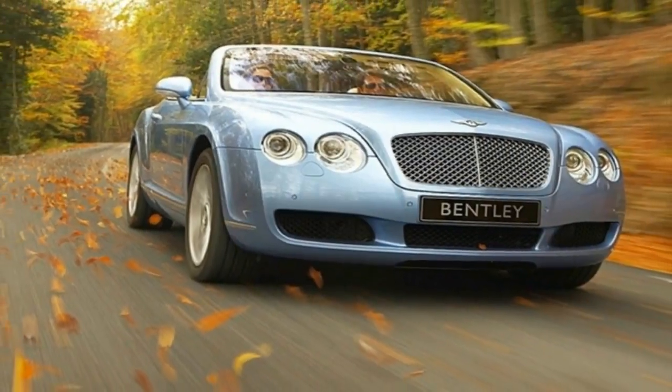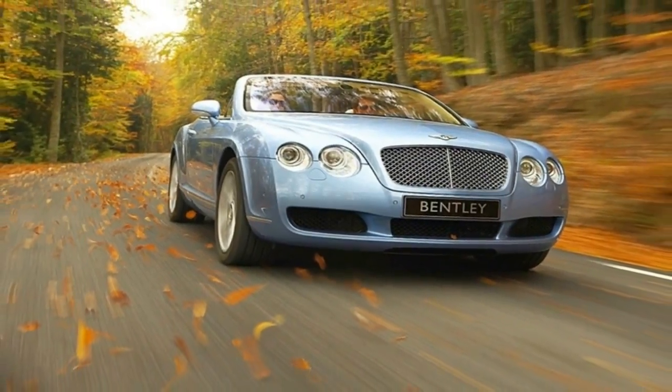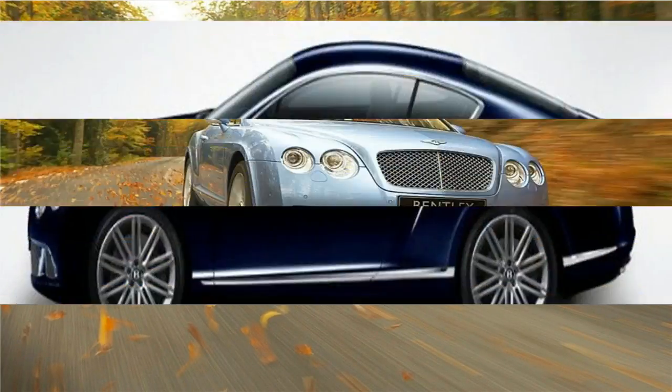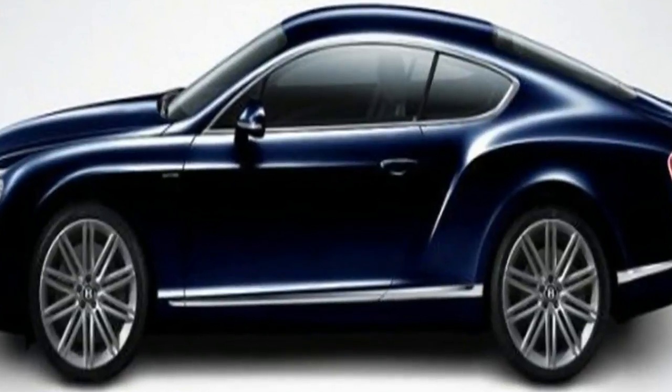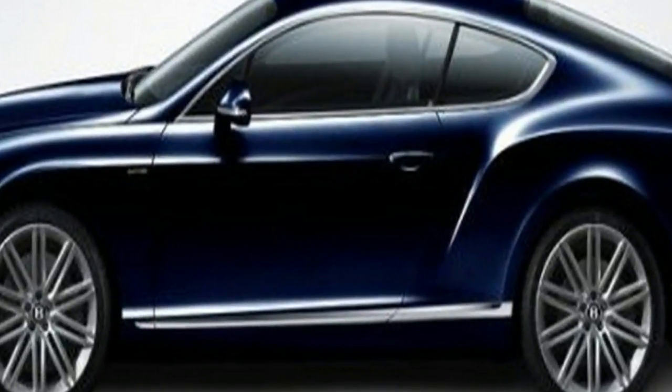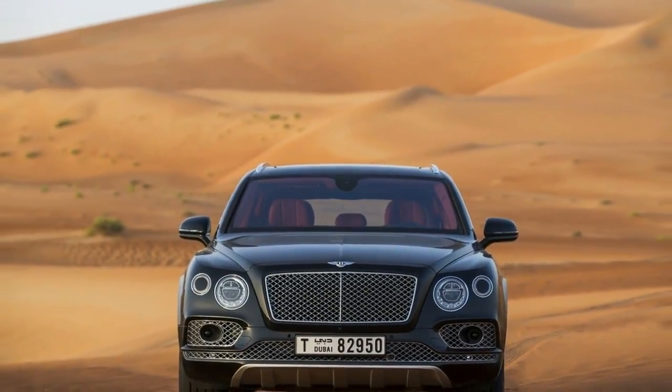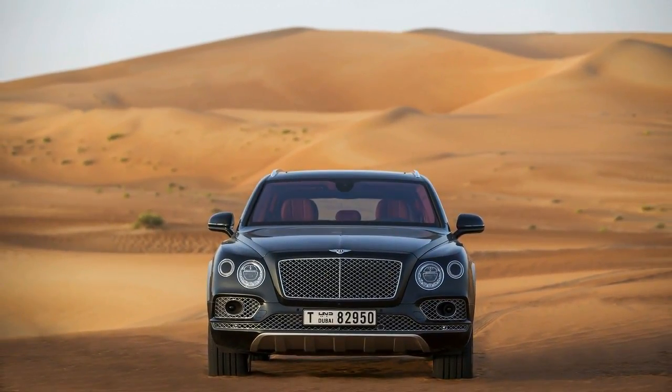It is then sent the 4,500 miles back to Bentley's factory in Crewe, England, where it is inspected in the wood shop. Bentley says it rejects 30-70% of veneers, and all chosen veneers must have a high bird density, minimal sapwood, and no bark growth or structural defects.